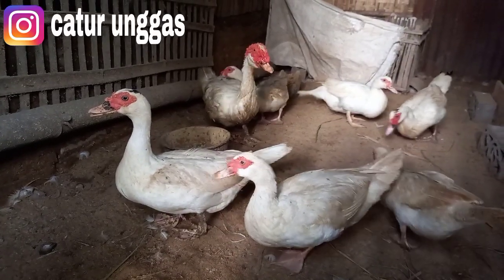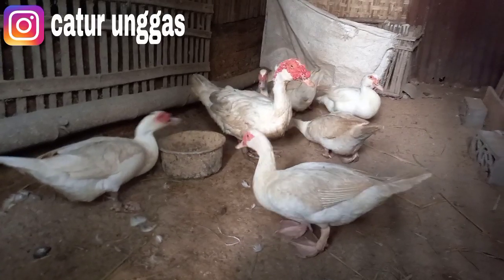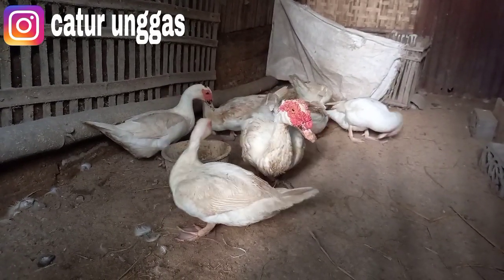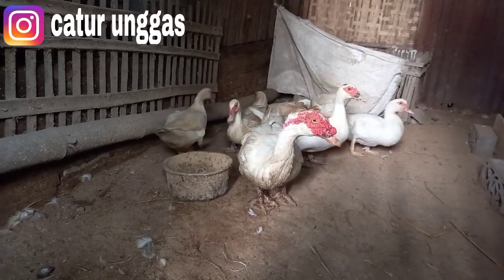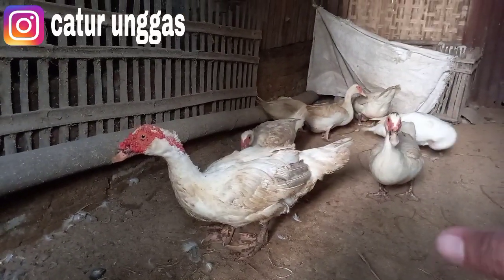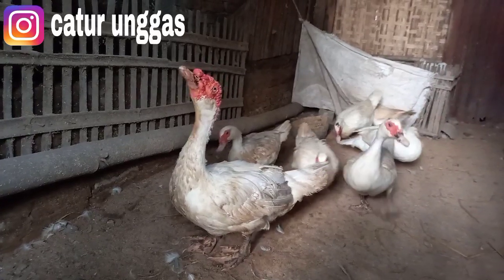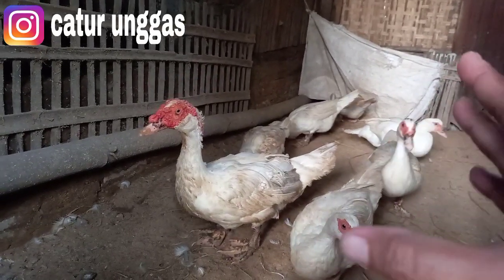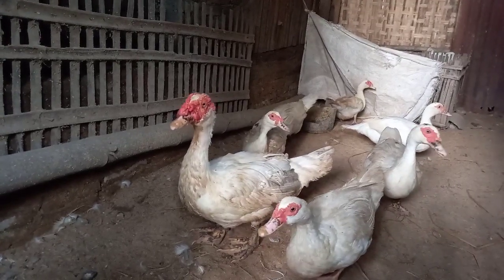Untuk pembesaran, pakan terbaik antara lain: ampas tahu — sangat bagus dan mengandung protein — kemudian gemblong atau ampas ketela juga bagus. Ada masukan dari teman: telur invertil dicampurkan ke pakan juga bagus karena mengandung protein tinggi. Intinya perbaiki nutrisi pakan teman-teman. Jantan pun perlu nutrisi yang bagus karena kunci kualitas embrio anakan ditentukan oleh kualitas pejantan juga.